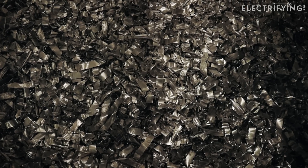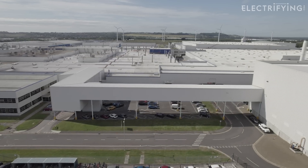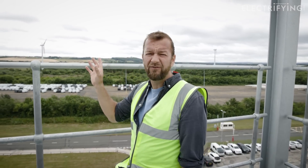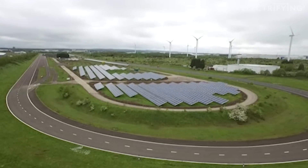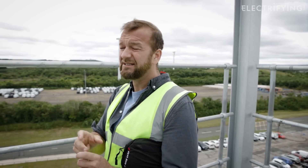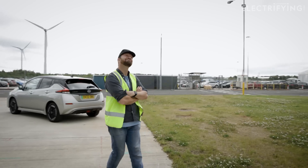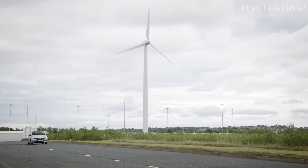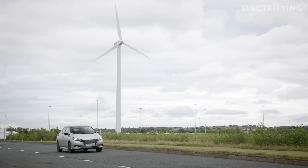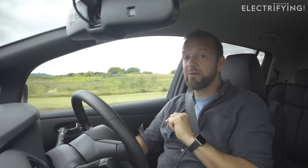They even hoover up the dust and make tiny little aluminium bricks out of it. Now the Sunderland site already had a chunk of renewable energy on site, starting with some wind turbines over 15 years ago and then later expanded with a solar farm. The first phase is a 20 megawatt solar farm that will double the amount of renewable energy generated at the plant to 20% of the plant's needs, and should be completed later this year.